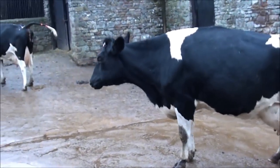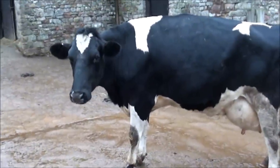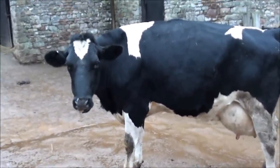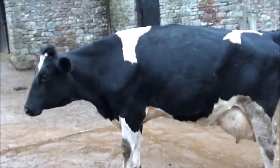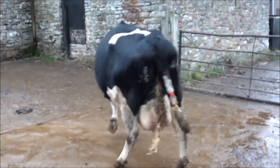There are a couple of fresh calvers here. We keep these separate from the main herd because when you first milk them they have what's called colostrum. The colostrum is quite thick and creamy and you don't really want to drink that, so we can't sell it anyway, so we keep that out of the herd.